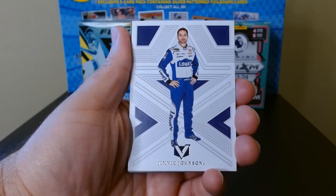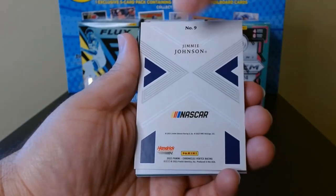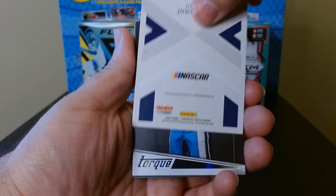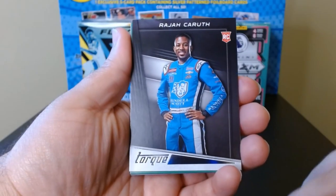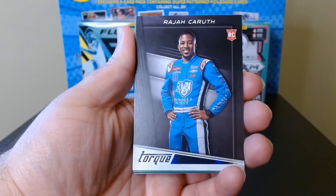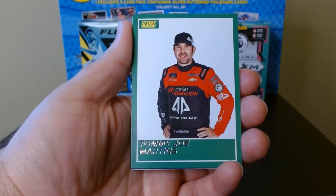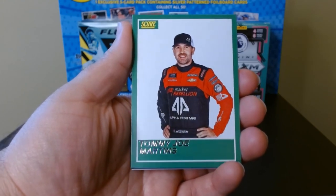Fourth pack. We got Jimmie Johnson on — let me check the back — the Vertex. V-E-R-T-E-X, Vertex Racing. That is a clean card. Raja Caruth on the Torque, a rookie — nice. And Tommy Joe Martins on the Score, as base and basic as it gets, but still nice.